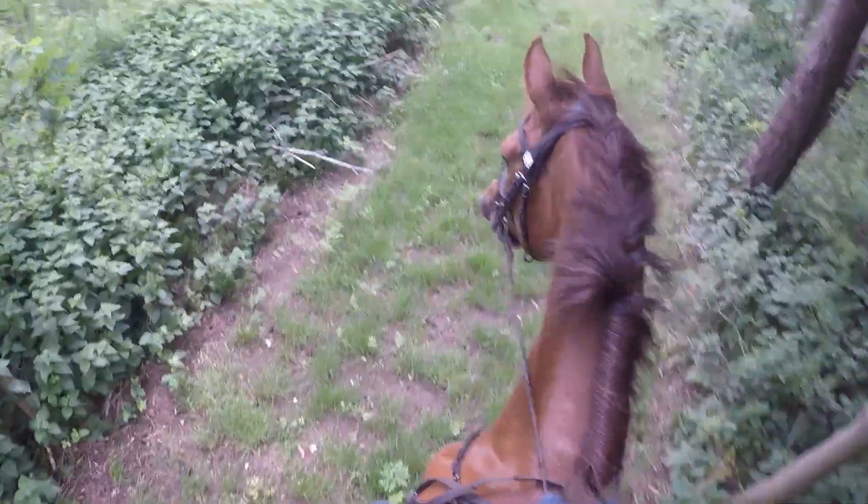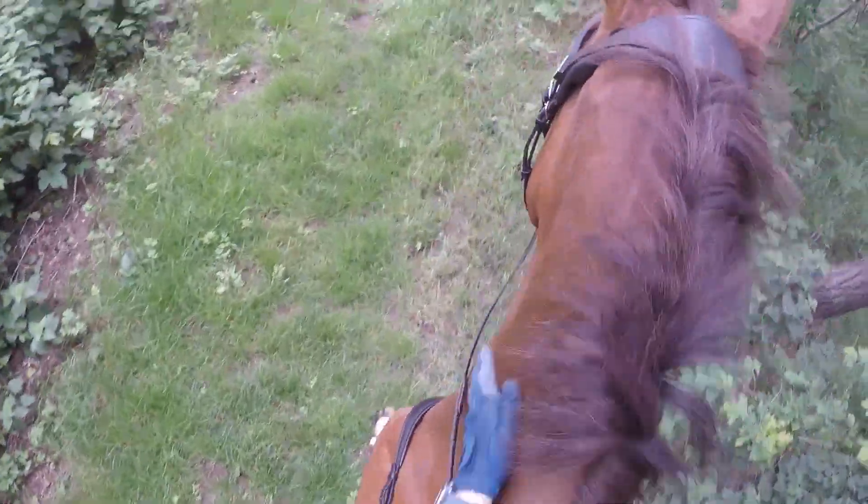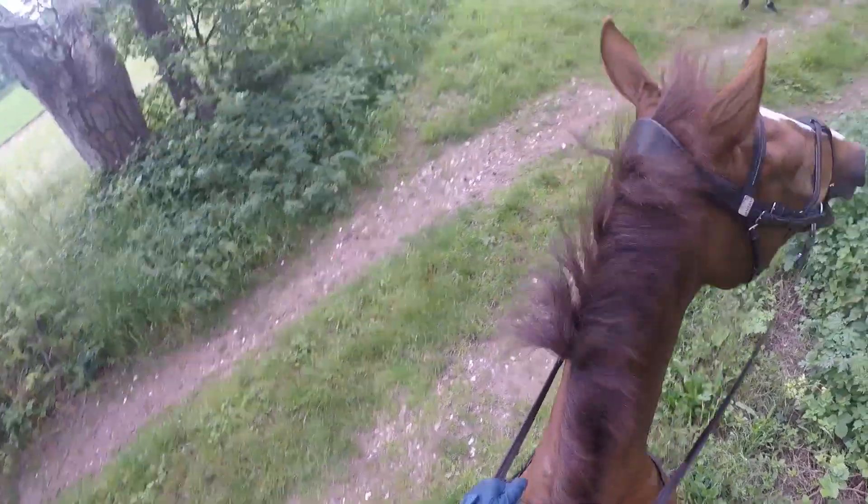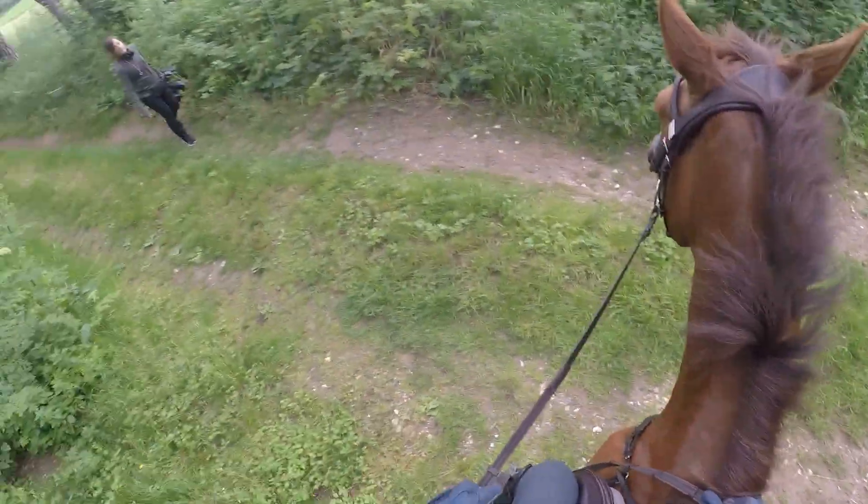Sometimes horses are too reactive to noise, and these horses are often not calm and relaxed in other aspects of their lives — what we call hyper-vigilant. The horse is constantly looking for potential threats and has a low-grade stress response all the time, which makes them more likely to jump and startle from noise.